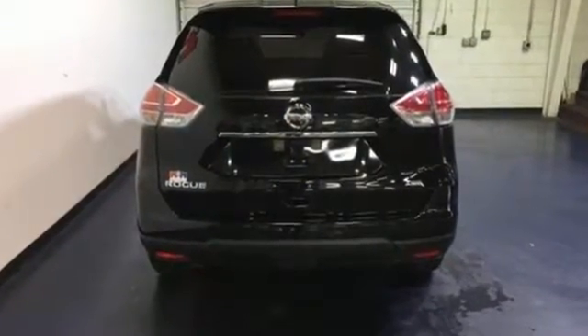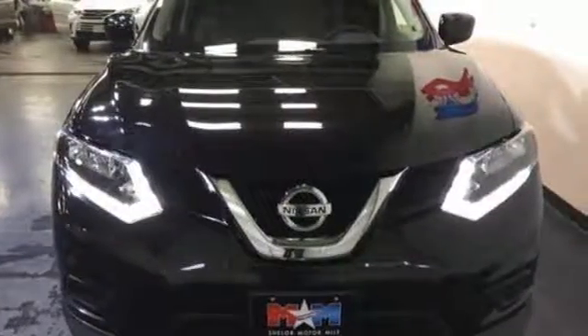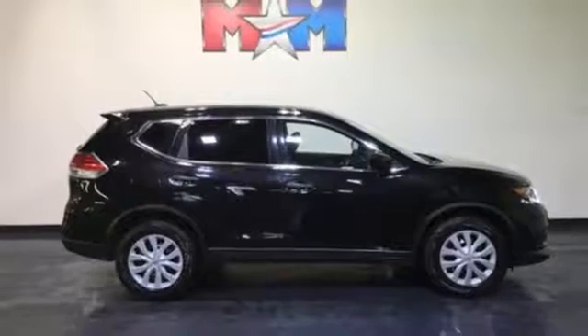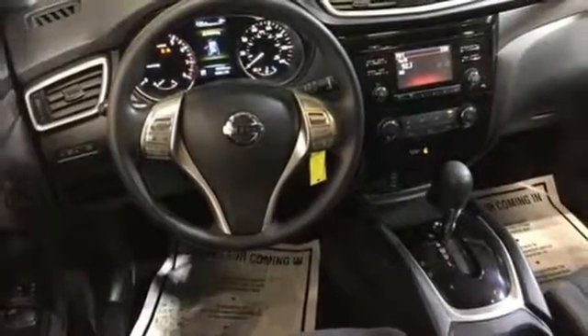Make every part of your drive beautiful with the fuel saving eco mode and the informative advanced drive assist display. It's also conveniently equipped with hands-free text messaging assistant, backup camera and Bluetooth. Versatility that no other crossover can replicate. Come see this Rogue for yourself.